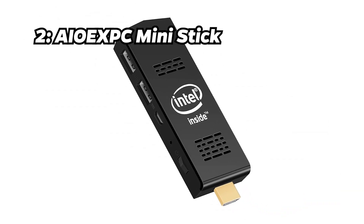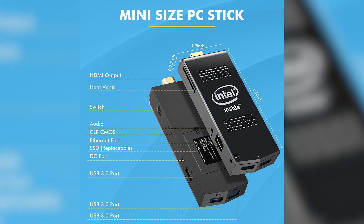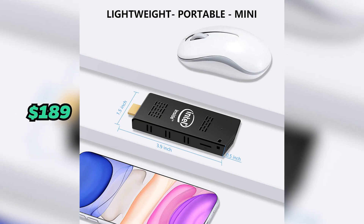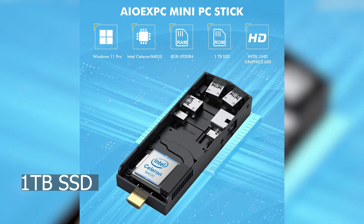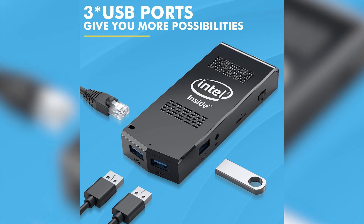Number 2: AOX PC Mini Stick. Taking the second spot is the AOX PC Mini Stick. Priced at around $189, it's powered by an Intel Celeron processor, 8GB of RAM, and 1TB of SSD storage. It justifies its price with solid performance and a portable design.